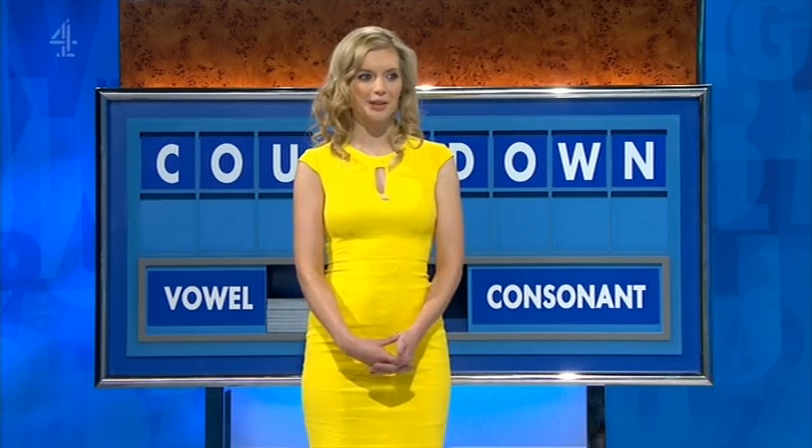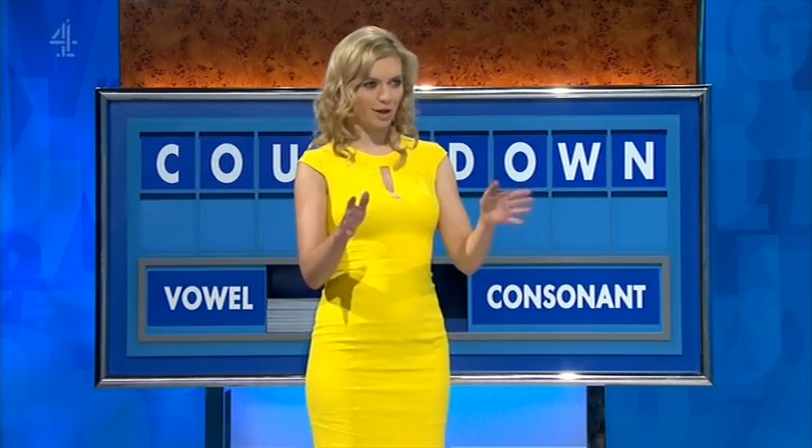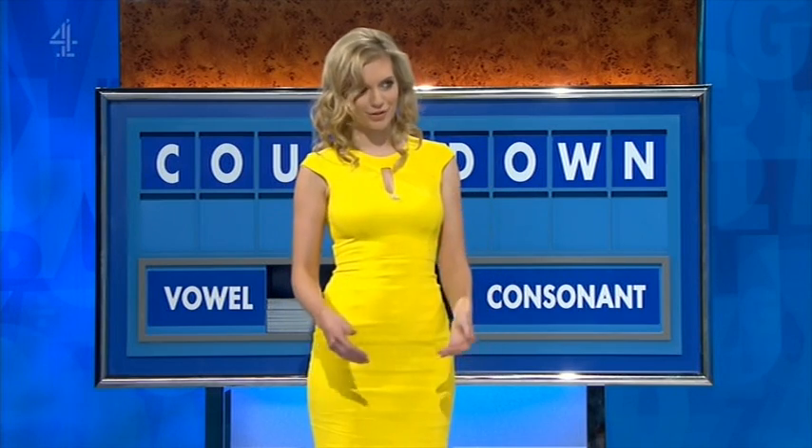The first time my dad took me out in a car, when I was 17, he got me a car to run around and practice in. It was a yellow Cinquecento Sporting — the same colour as a dress.